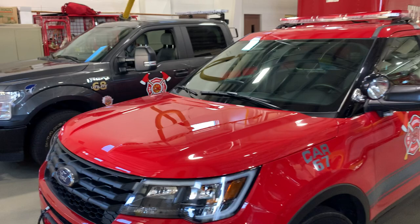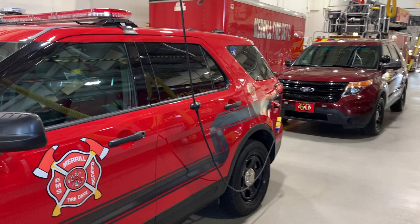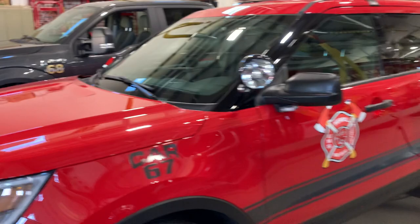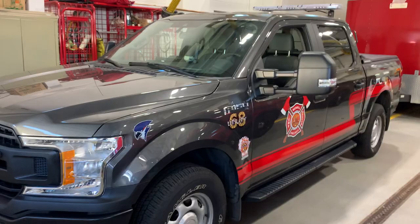The red vehicle, Car 67, and the maroon one behind it, Car 60, are our command vehicles. As fire chief, I would often drive one of these, or personnel going out for fire inspections, training, or a conference would take one as well. Our pickup truck, Utility 68, can have a plow put on it in winter to get into someone's driveway, and it also functions to haul some of our equipment.